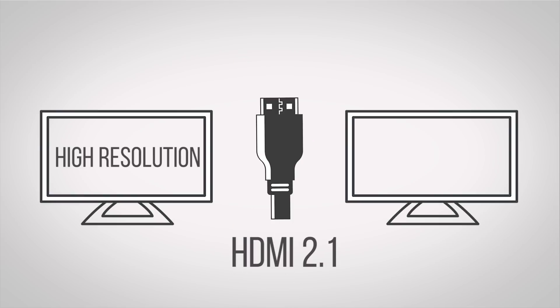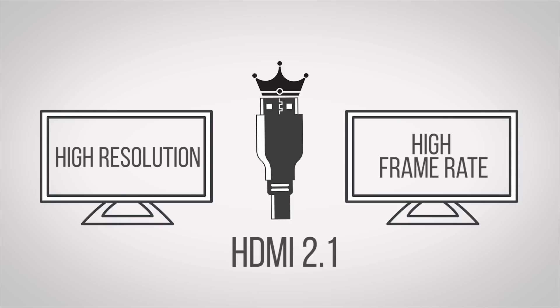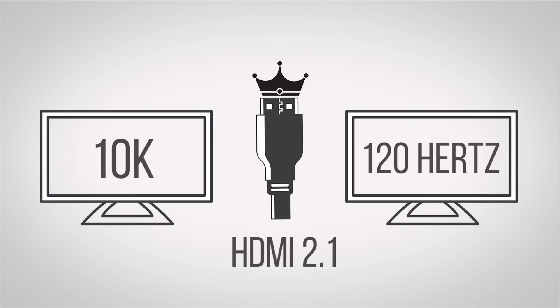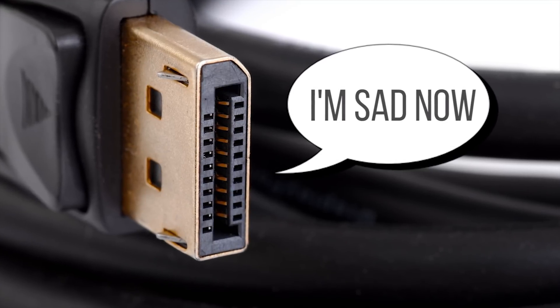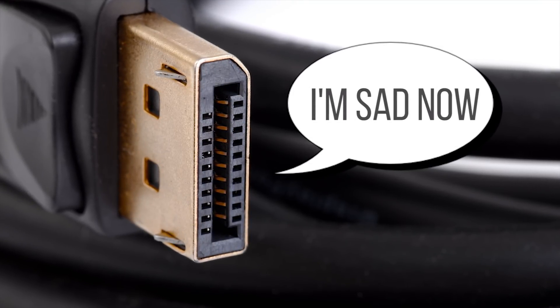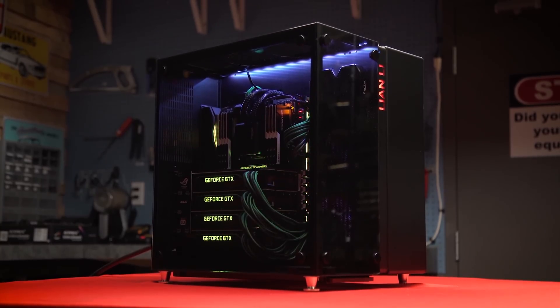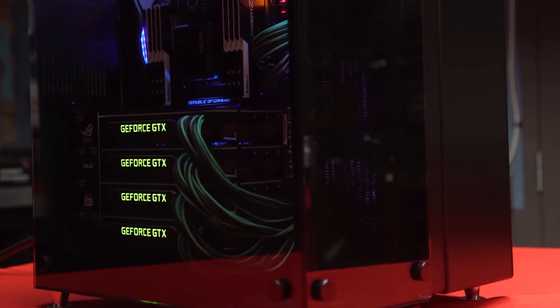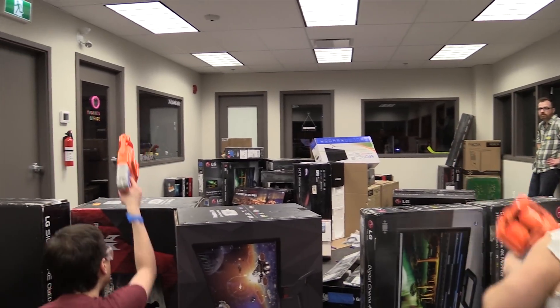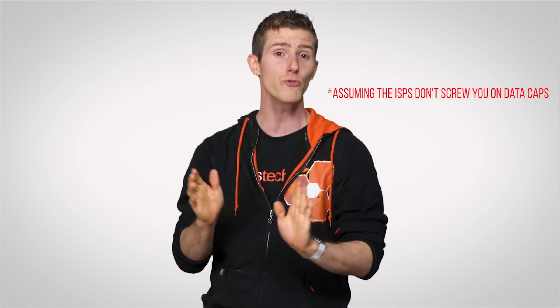Perhaps even more impressively, HDMI 2.1 can handle these absurd resolutions at equally absurd frame rates. We're talking 120Hz at 10K, which makes even the 8K 60Hz capabilities of the latest DisplayPort revision 1.4 look positively pedestrian. And although you'd need a seriously incredible video card to push that many pixels in a game, you can still look forward to ultra-smooth movies and videos at staggering resolutions.